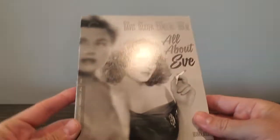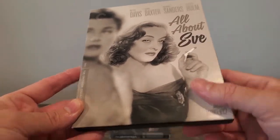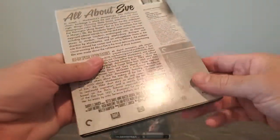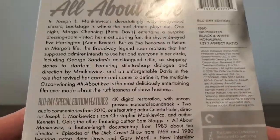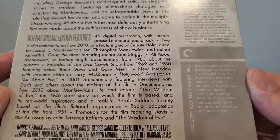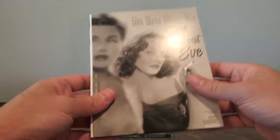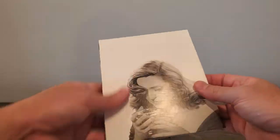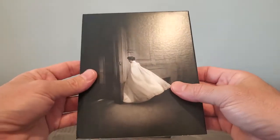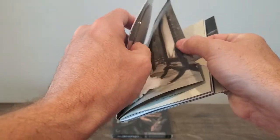Next one up is another one with cardboard packaging — it's All About Eve, Bette Davis. I don't have too many classic movies, and I've heard really good things about this. I know it won a bunch of Academy Awards back in 1950, so I picked it up. Ton of special features as you'd expect. The packaging looks good, and there's nice inside art. Here's the booklet — it gets a little stuck.